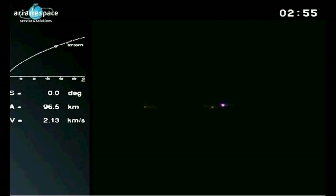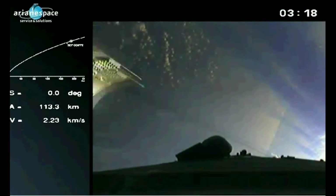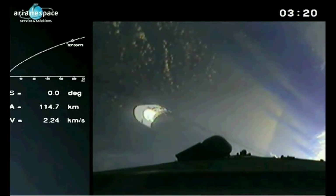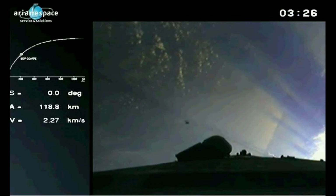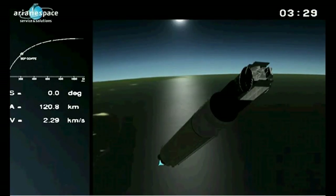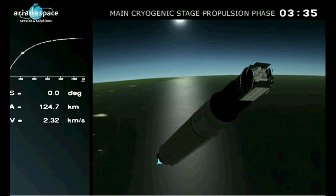Now we saw the fairing earlier — the structure at the top of the launch vehicle. The fairing is protecting the satellites from the rigors of the launch. Mainly acoustic vibration — it's very loud — but also friction, since the launcher is flying through our dense atmosphere at very high speed. And we're now getting separation of the fairing. We can see it falling away there. It comes away in two halves, and the reason we don't need it anymore is because we're now effectively in space — we're out of the atmosphere of the Earth.